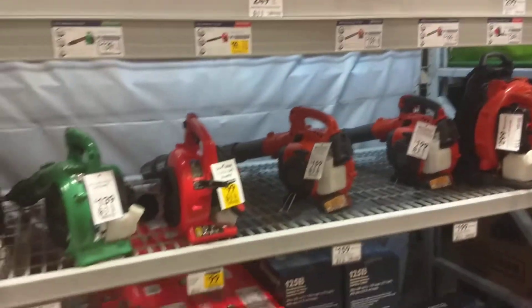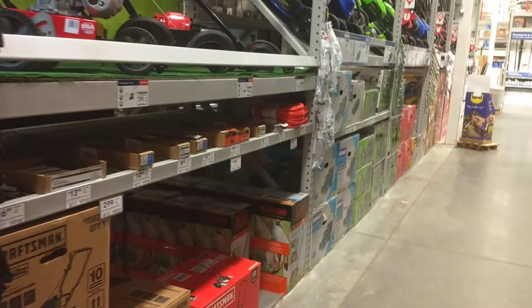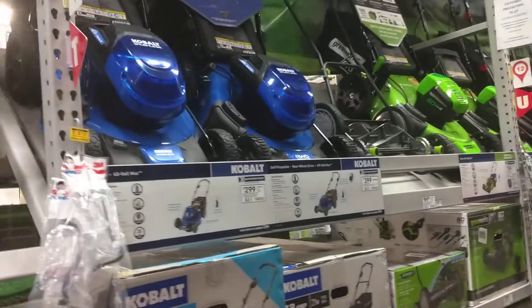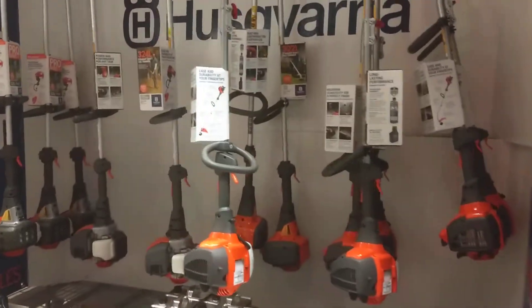Look, they got all the backpack blowers here. I definitely want to upgrade — I want to get the largest Husqvarna backpack blower this summer. Got all these battery-operated items, got all these mowers up here. Battery-operated mowers, all the way down — they're like all the exact same. Husqvarna here.